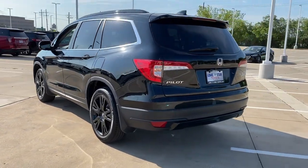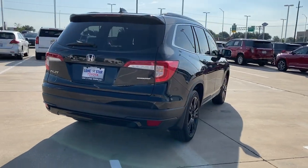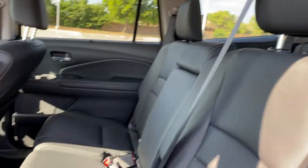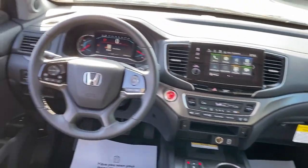Give in to your craving for an SUV that's both rugged and refined. This Pilot is versatile, spacious, and designed for all-weather adventure, as well as comfortable cruising. With all-wheel drive and advanced safety technology, this is the family-friendly SUV you've been waiting for.